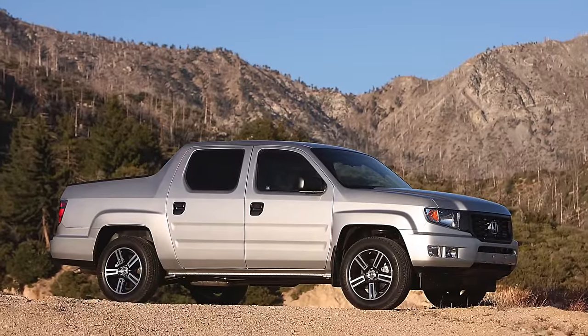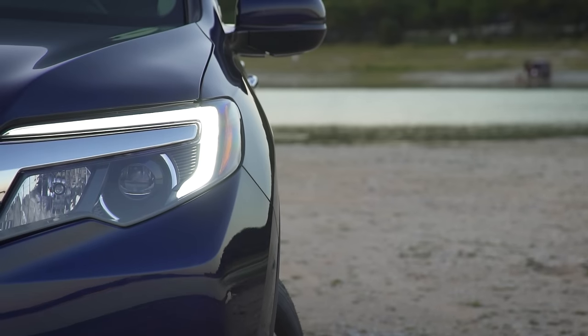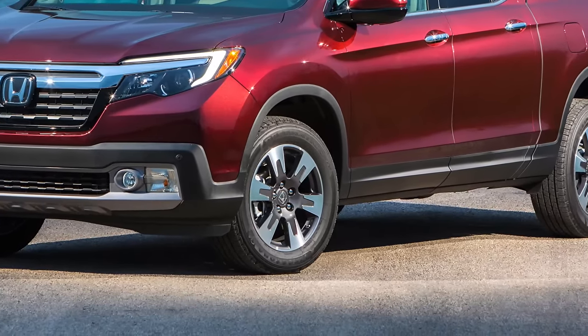Gone is what I called the 'tadpole look.' I thought the first generation — even though it was a great car — kind of looked a little like a toy. In the front, the grille is a little more detailed, you have some nice LED accents on the top and the bottom, and the hood is nice and flat. Standard are 18-inch wheels on all models.